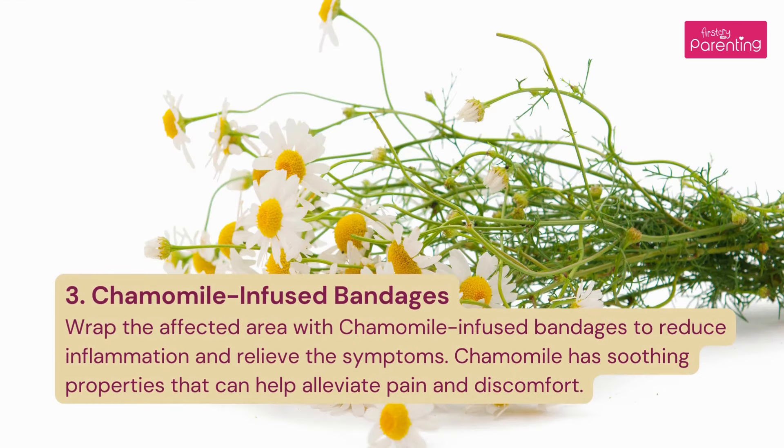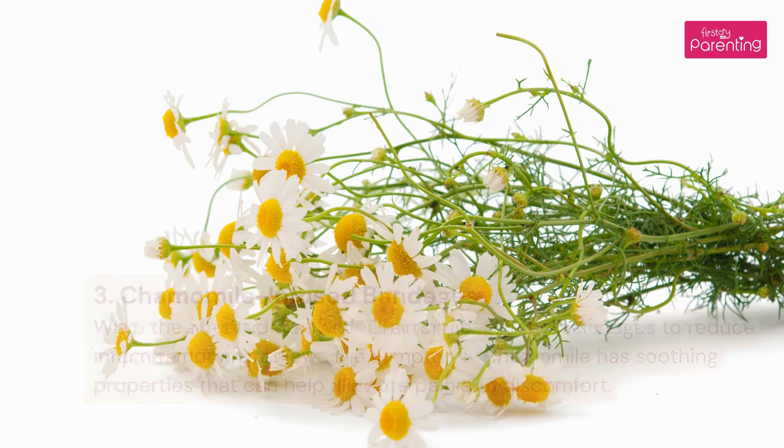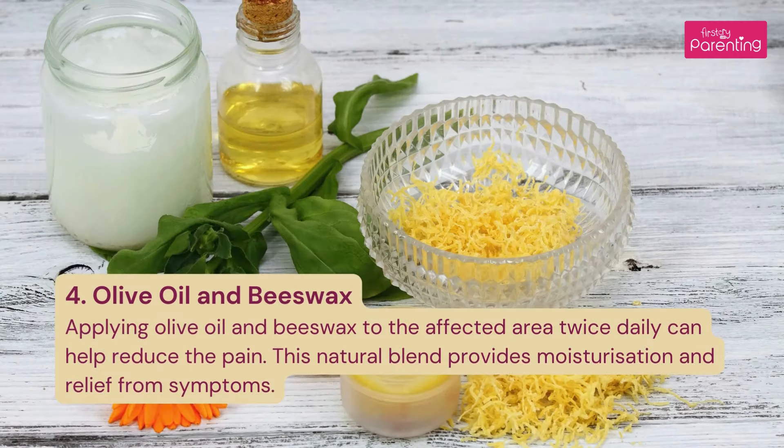3. Chamomile-infused bandages: Wrap the affected area with chamomile-infused bandages to reduce inflammation and relieve the symptoms. Chamomile has soothing properties that can help alleviate pain and discomfort. 4. Olive oil and beeswax: Applying olive oil and beeswax to the affected area twice daily can help reduce the pain. This natural blend provides moisturization and relief from symptoms.